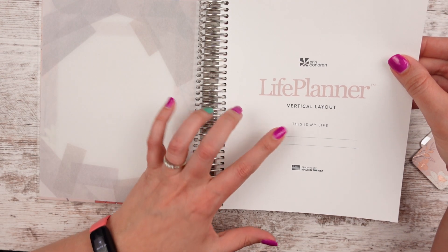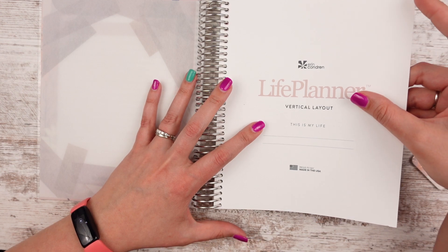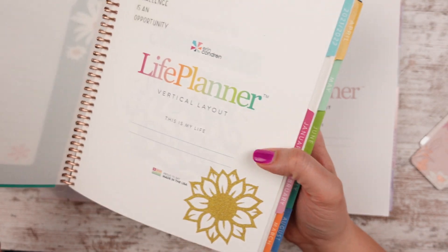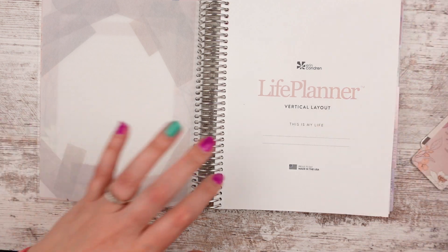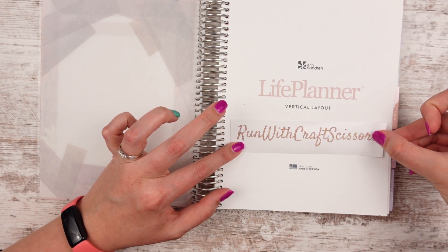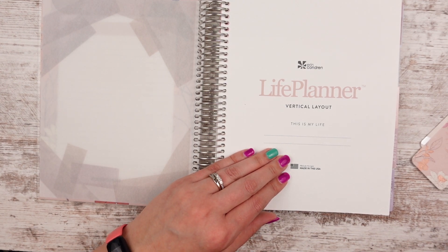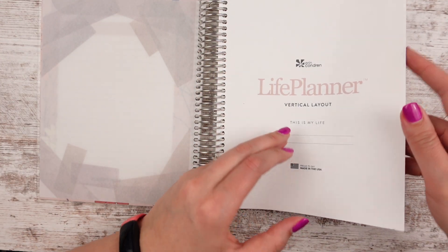Here it just says 'Life Planner Vertical Layout' and then 'This is my life' with a space for your name. I sell custom vinyl stickers that you can stick in your planner — here's my 'Run with Craft Scissors' name. I could put this across here if I wanted to. So personalizing with a vinyl sticker is always fun.